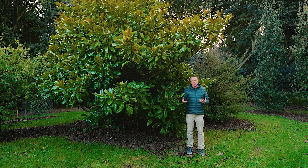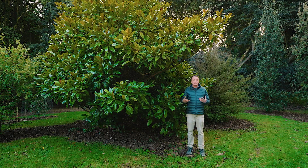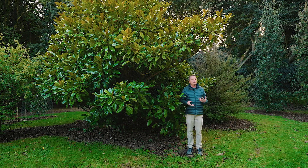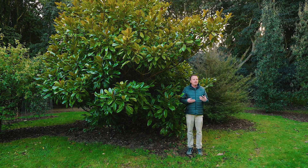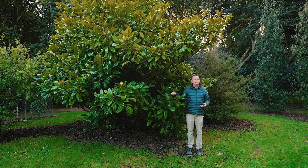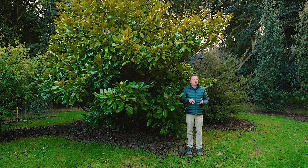Many of these magnolias are also important medicinal plants. In China, for example, Magnolia officinalis is used for various different ailments. This particular species was seized upon very early by Native Americans, and the bark was used for treating sores, rashes, and so on.